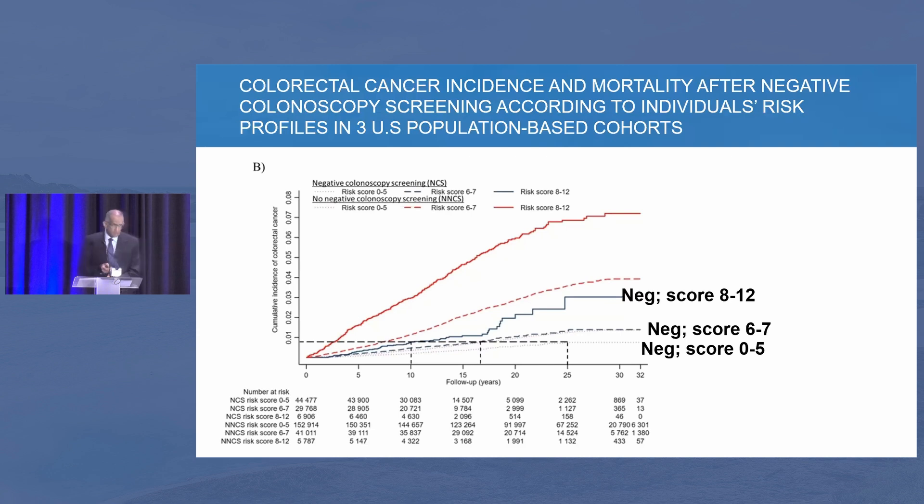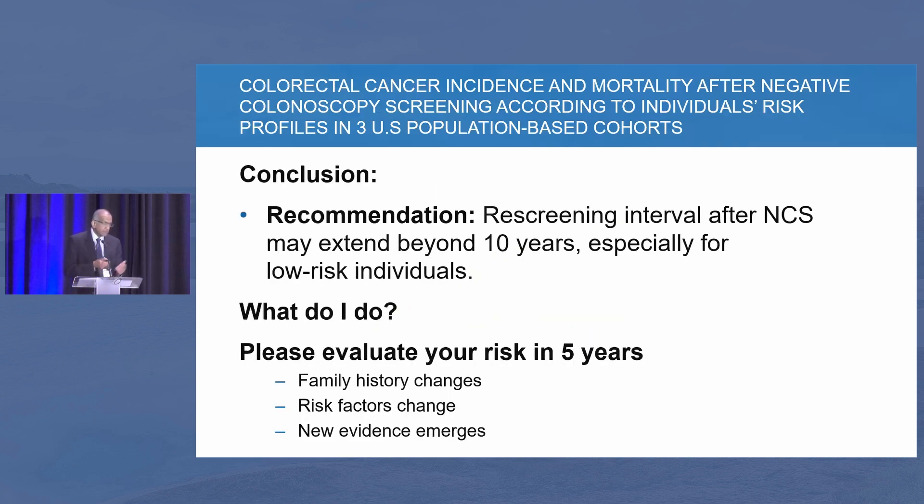This is important to keep in mind because right now there are a lot of patients that need to be screened. Those who have a negative screening — instead of bringing them back at 10 years, can we extend the interval based on their risk score? Those with low risk, can we push it beyond 10 years? I believe a guideline is going to come in the near future about that.